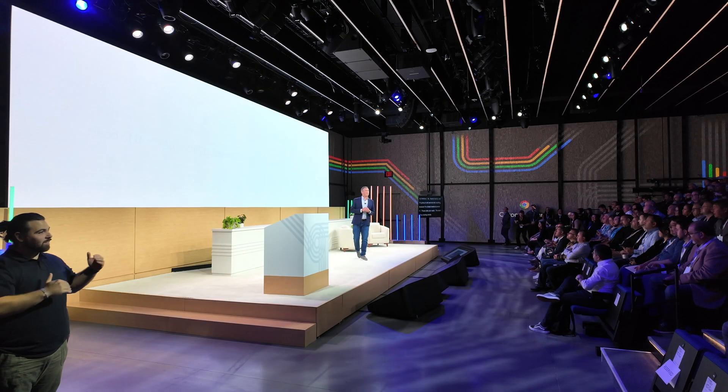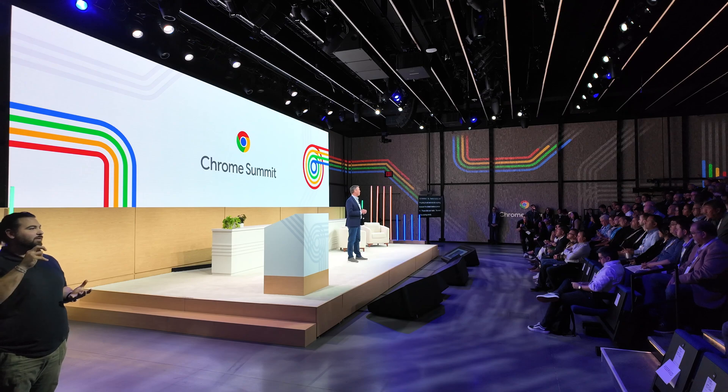I'm walking here! Welcome to Chrome Summit. Welcome, everyone, to Google's Pier 57 for Chrome Summit 2021.